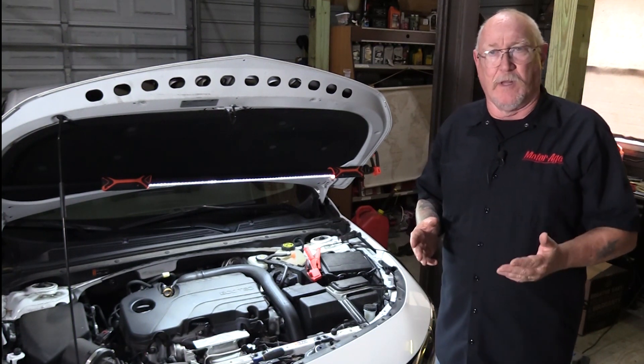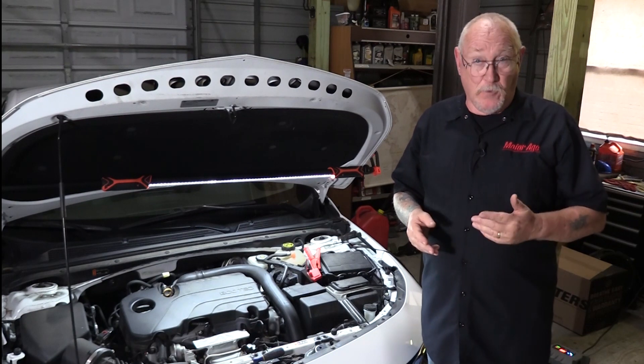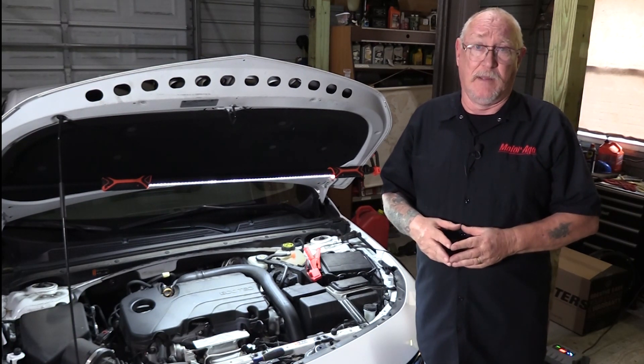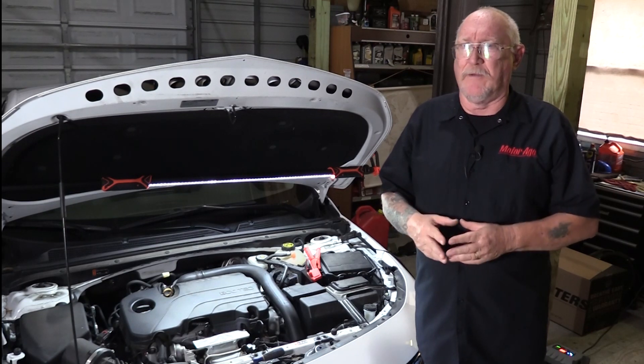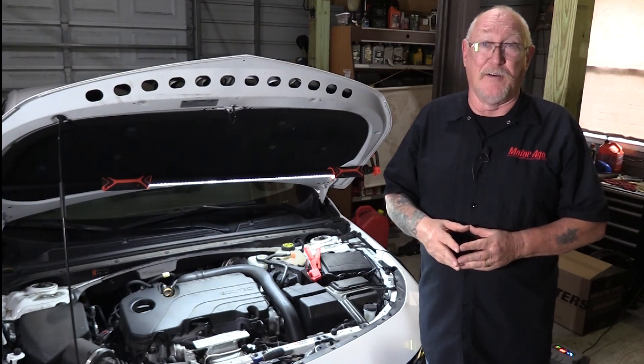How do you assess fuel delivery on the vehicle that you're testing? We've always been taught that fuel pressure is important, as is fuel volume. Well, I have a little different way of looking at fuel delivery, and that's the topic for today's edition of Service Done Right.